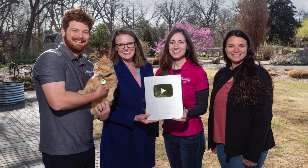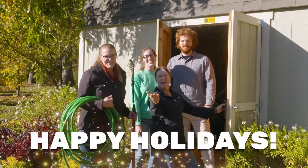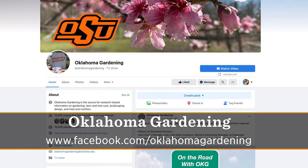With Elizabeth leaving, that leaves us with an open position on our Oklahoma Gardening team. If you happen to know somebody who has video editing skills and would like to join a fun outdoor gardening team, they can find more information on our Oklahoma Gardening Facebook page.